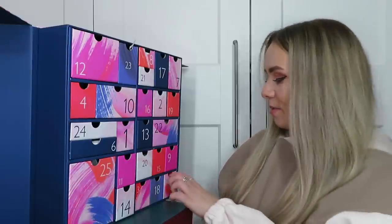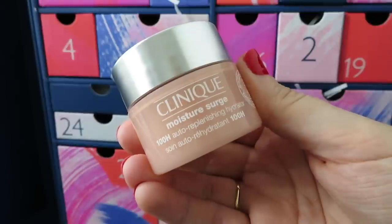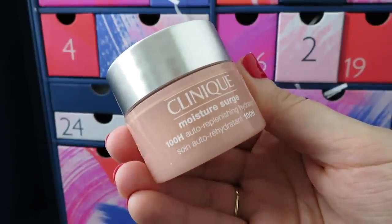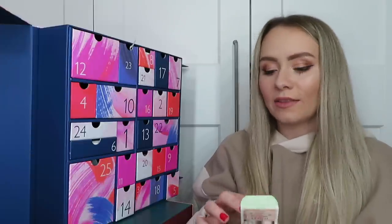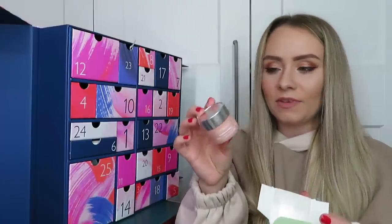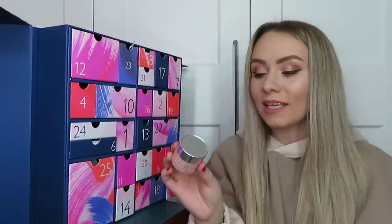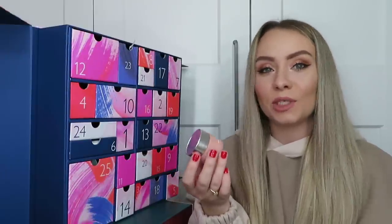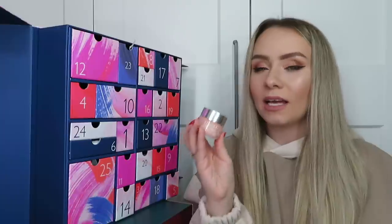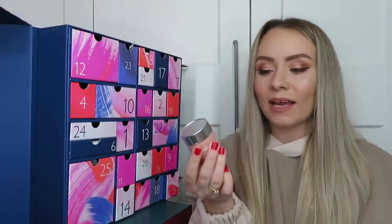On to day number five: I've got a product from Clinique, this is the Moisture Surge 100 Hour Auto-Replenishing Hydrator - 15ml, worth £12.50. It's good for all skin types - dry, oily, combination - and it's a really hydrating, lightweight moisturizer with a gel-cream consistency. This is something I would use as a daytime moisturizer, more for summer. I might put this one away and try it in a few months' time.